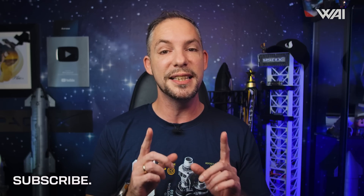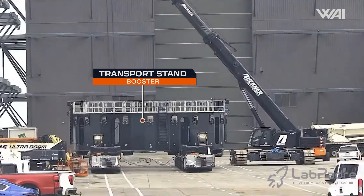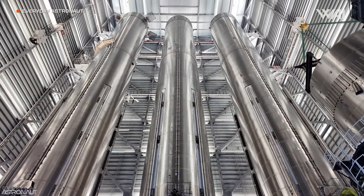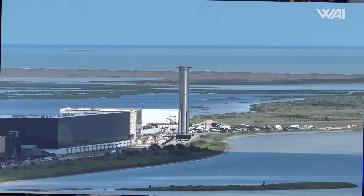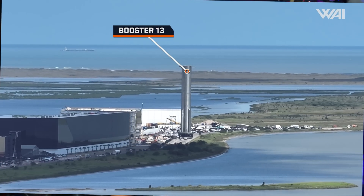However, it seems that even with our very short estimate, we were still underestimating SpaceX's will to move forward. On the 21st, SpaceX rolled a new booster transport stand into the Mega Bay before lifting Booster 13 onto it. Then, shortly after, we saw a road closure for Highway 4 between the production site and the launch site for the evening of the 22nd. And sure enough, Booster 13 was rolled out of the Mega Bay and down Highway 4.